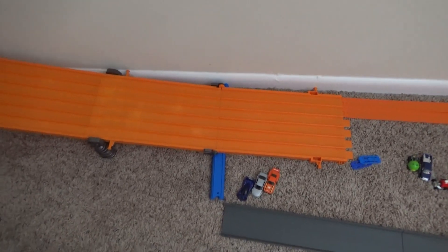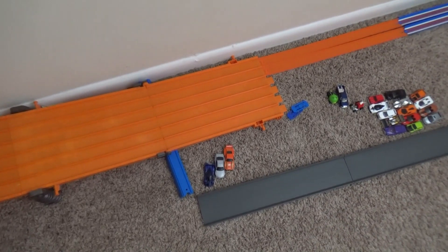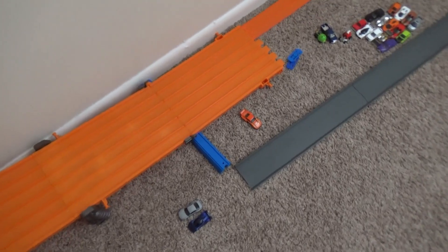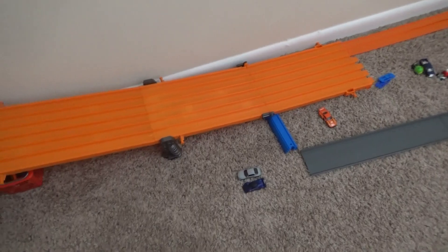First up, the Pagani Zonda takes on the Mercedes - loser takes on the Porsche. It's a good race at the line, and Mercedes takes it.